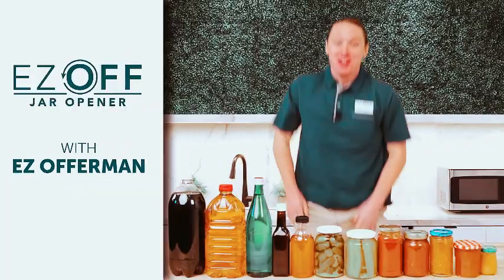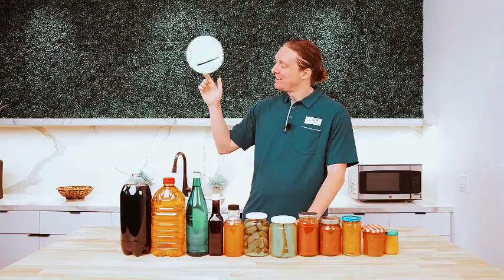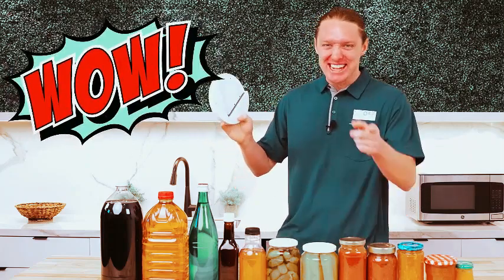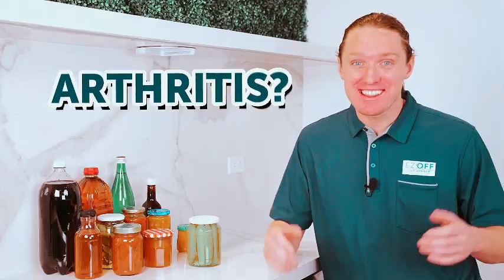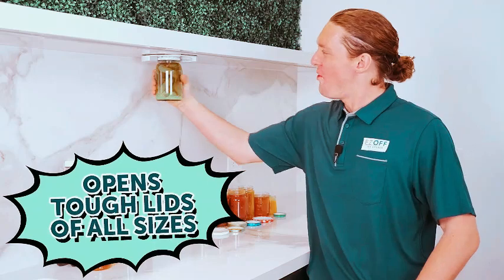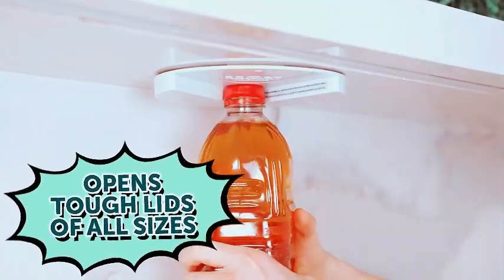Introducing the Easy Off Jar Opener, a perfect solution for seniors with weak hands. These under-cabinet jar openers offer easy grip and operate as one-handed gadgets, simplifying the task of opening jars and bottles. Crafted in a clean and practical white design, these kitchen essentials provide valuable home assistance. No more struggling with tight lids — the Easy Off Jar Opener enhances independence and convenience in the kitchen, ensuring that seniors can effortlessly open jars and bottles, making daily tasks more accessible and enjoyable.